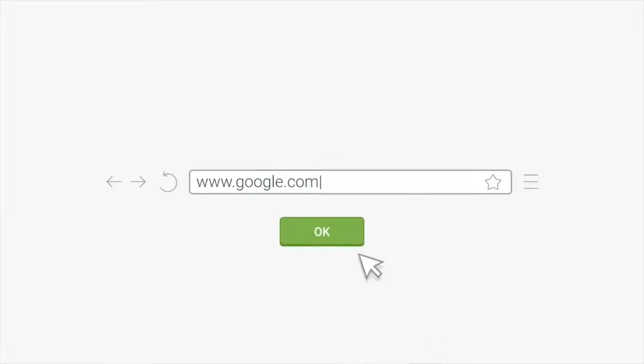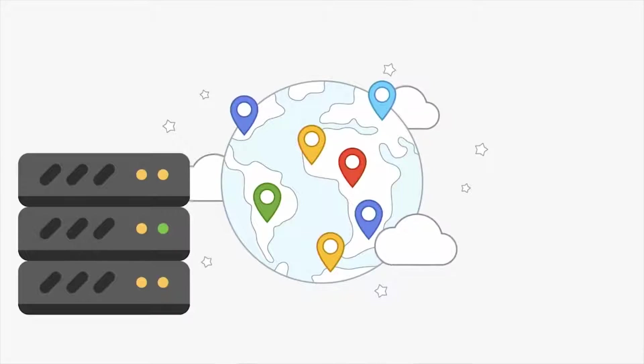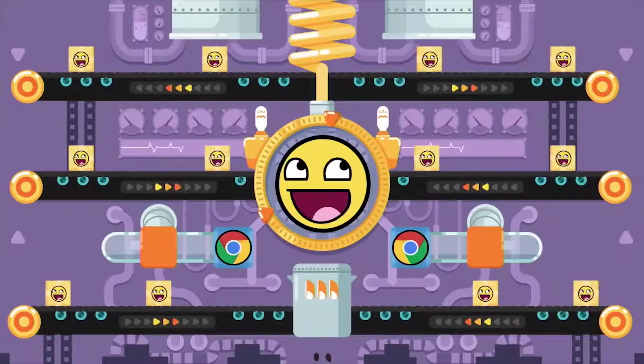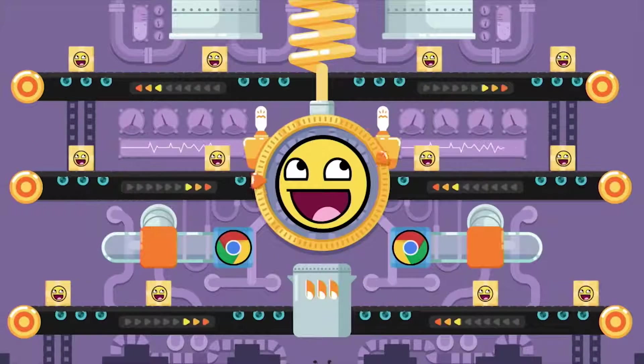To explain why JavaScript can have such a large cost, let me walk you through what happens when you send content to a browser. A user types an address into their Omnibox; a request is made to a server, which returns markup. The browser needs to parse that markup and retrieve the CSS, JavaScript, and images. Then the browser actually has to process all of those resources — this is an accurate depiction of what happens in Chrome.